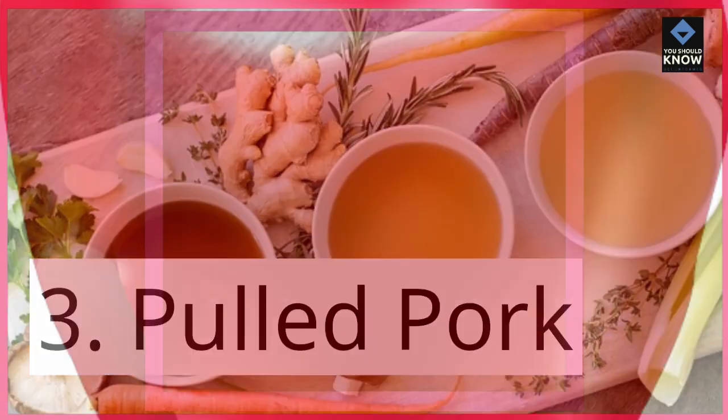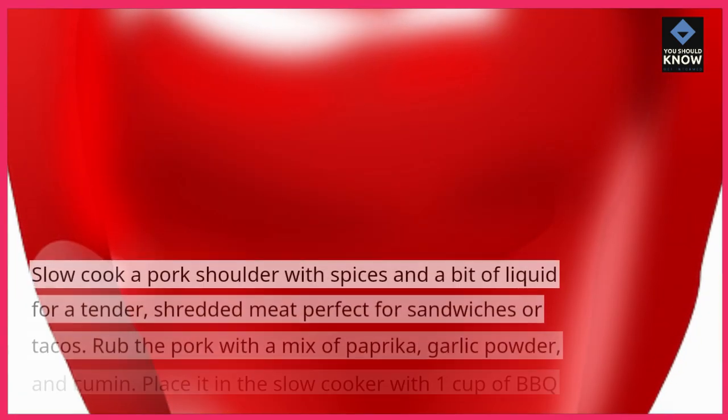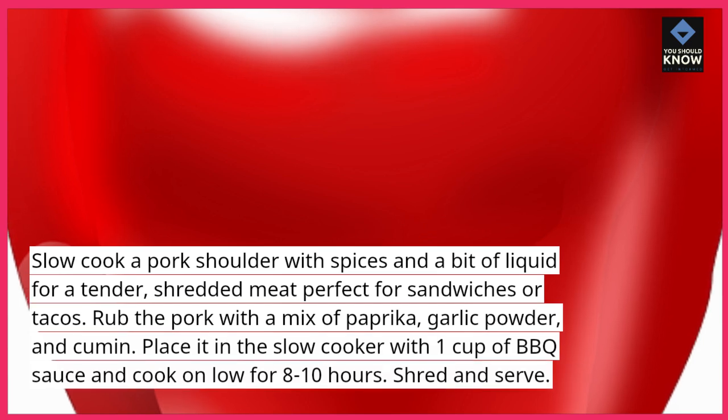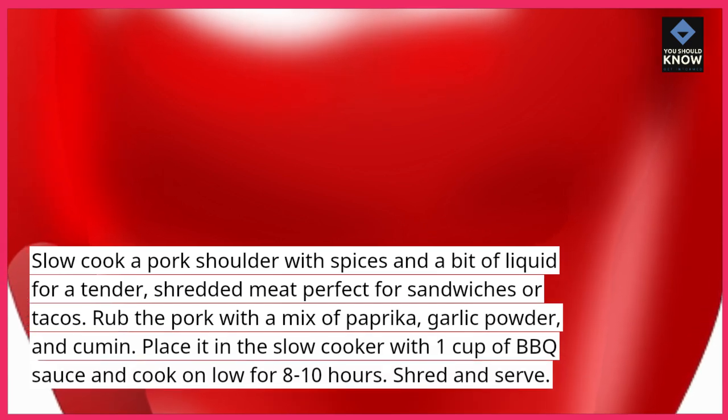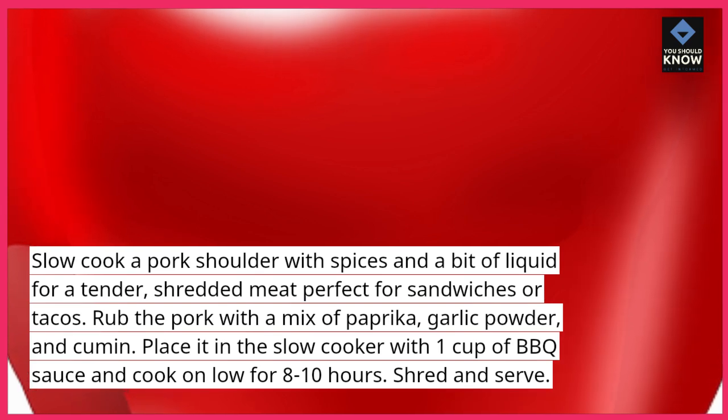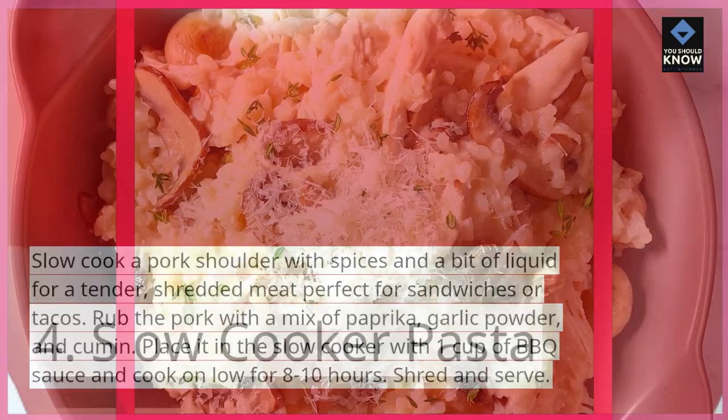3. Pulled Pork. Slow cook a pork shoulder with spices and a bit of liquid for a tender, shredded meat perfect for sandwiches or tacos. Rub the pork with a mix of paprika, garlic powder, and cumin. Place it in the slow cooker with 1 cup of barbecue sauce and cook on low for 8-10 hours. Shred and serve.